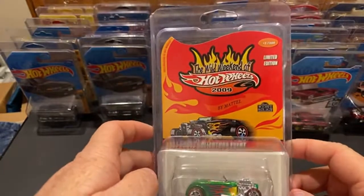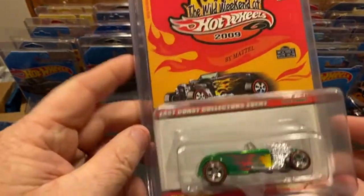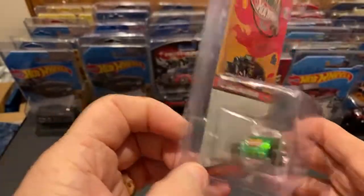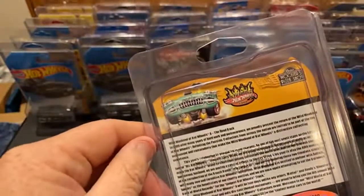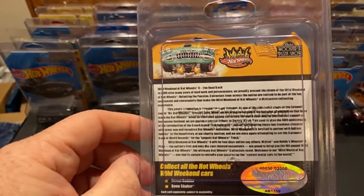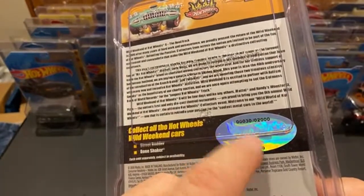I wanted this car forever - the Wild Weekend of Hot Wheels 2009. I finally got it. I will eventually open it, maybe. Beautiful green - man I love it, love this car. This is number 30 of 2,000 - I didn't even notice that, so that's a pretty low number.